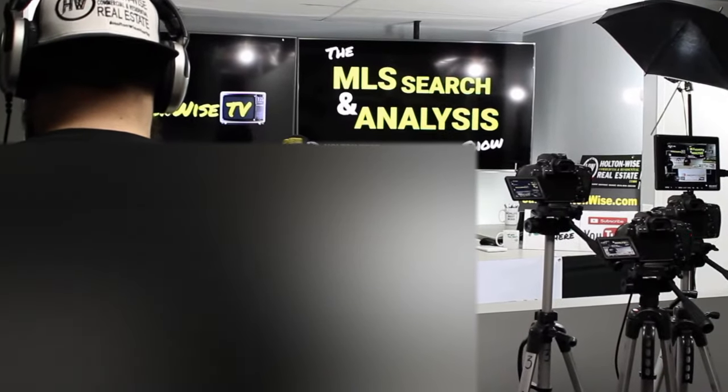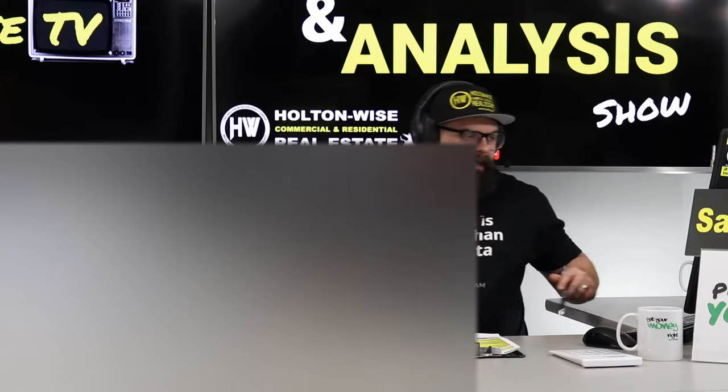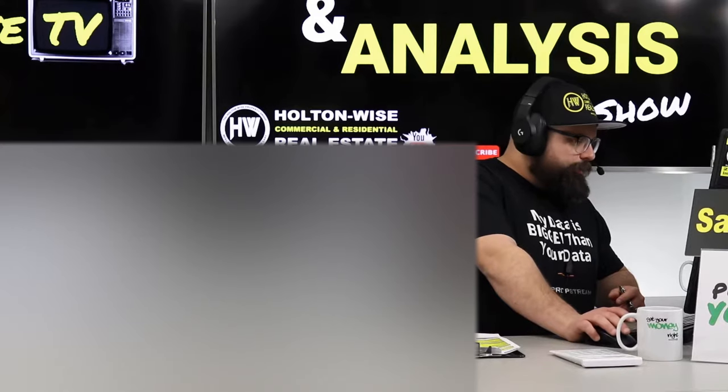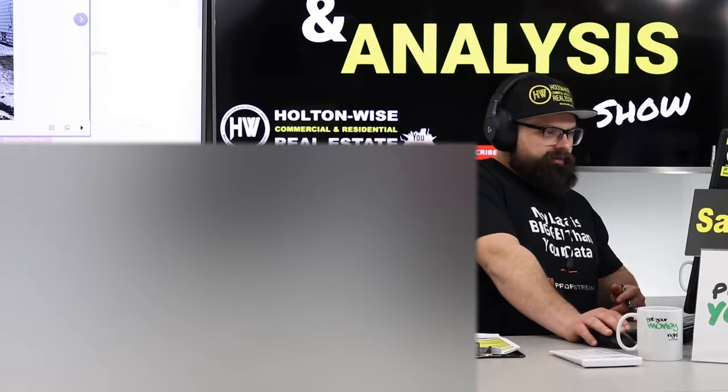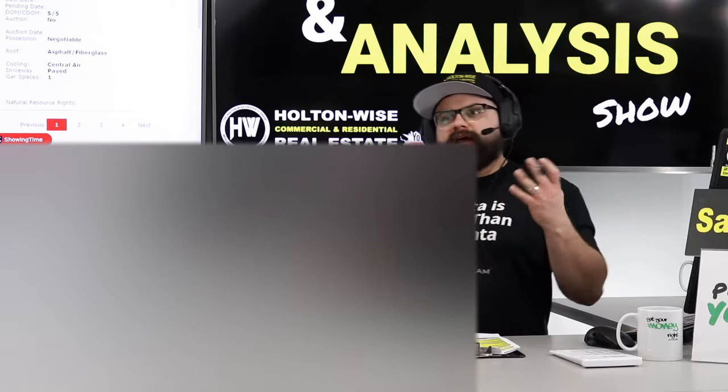Welcome to another episode of the MLS Search and Now It's the Show. I'm your host James Wise. This is where I help investors like you build, start, and grow — and on my other show, Investor Properties for Sale Show, even sell your real estate portfolio. The guy I'm working with today is my man Roman, a Chicago-based investor, and I'm trying to help him out.